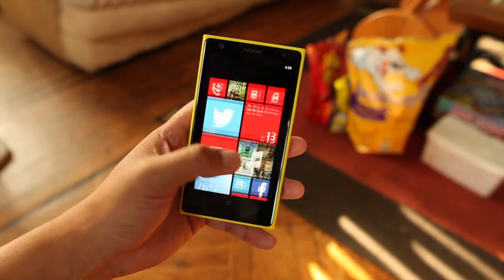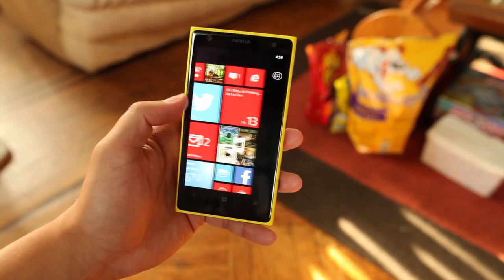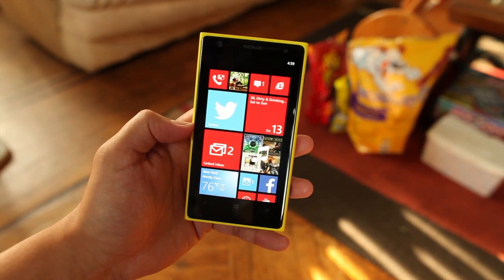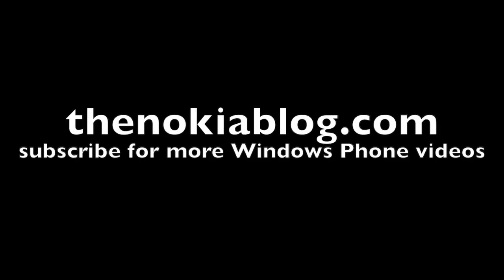So those are some of my tips for Windows Phone. If you liked this video please click on that like button. If you have more tips please share them in the comments section below. I'm Mark Guim for The Nokia Blog. Thanks for watching.